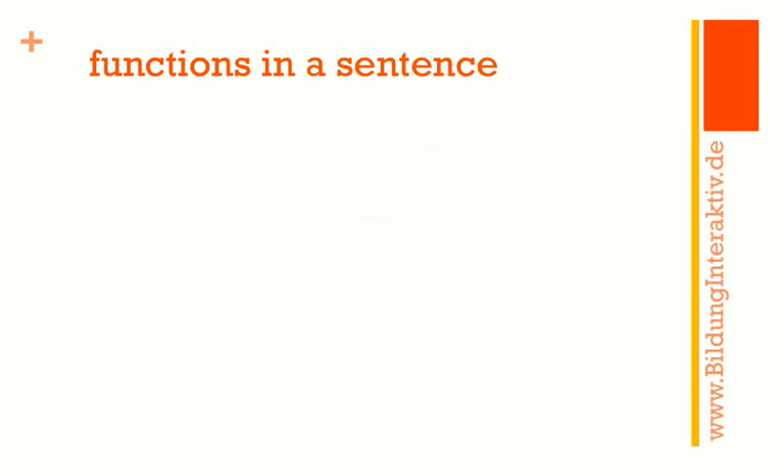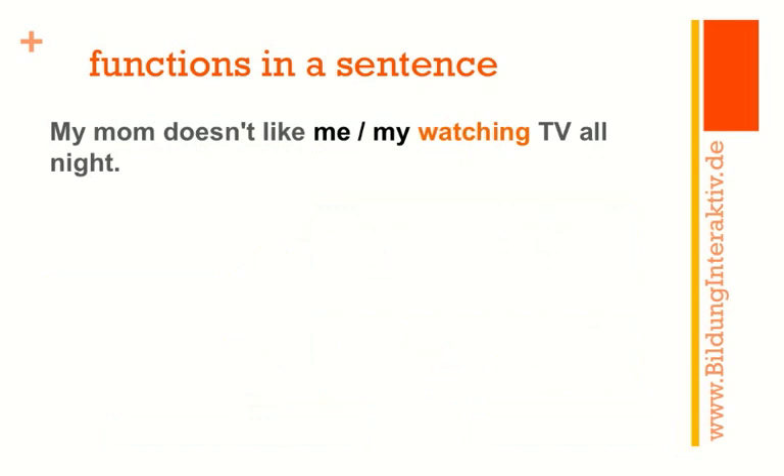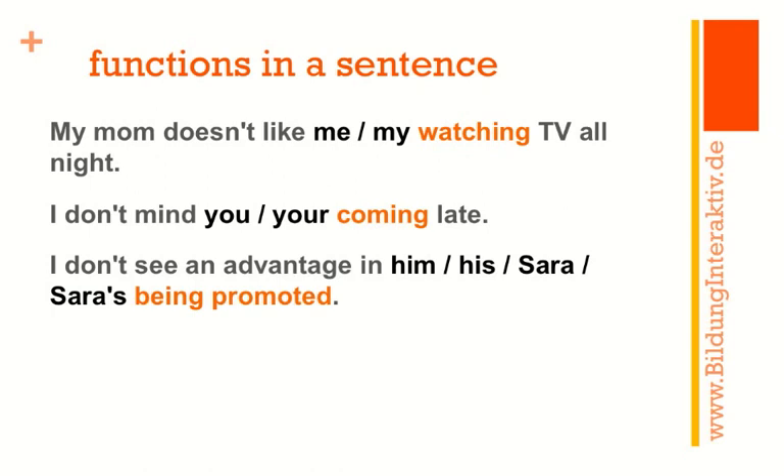Here are more examples. 'My mom doesn't like me watching TV all night' or 'my mom doesn't like my watching TV all night' — both are perfectly alright. 'I don't mind you coming late.' 'I don't see an advantage in him being promoted' or 'in his being promoted' — him being the objective pronoun, his being the possessive. Or 'I don't see an advantage in Sarah being promoted' or 'in Sarah's being promoted,' where the possessive sounds more formal.